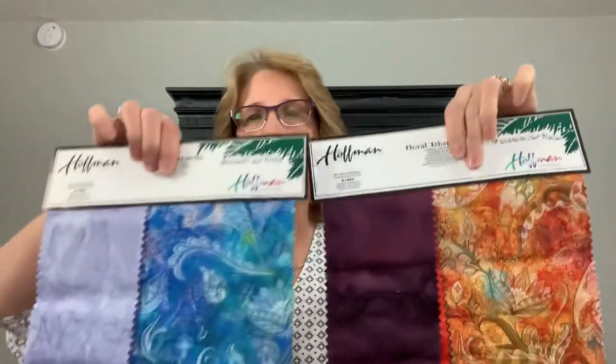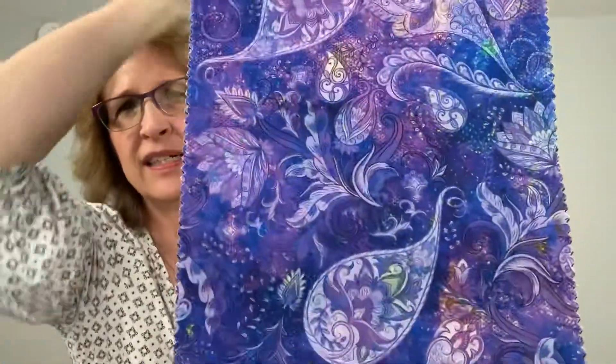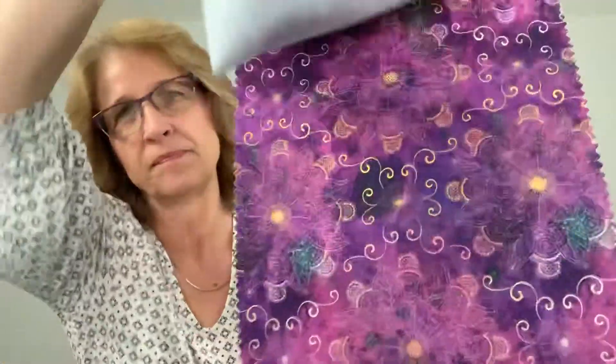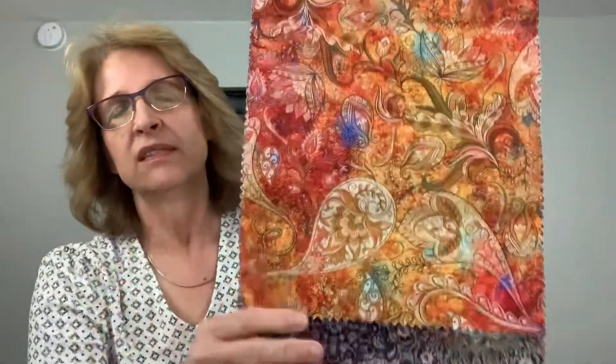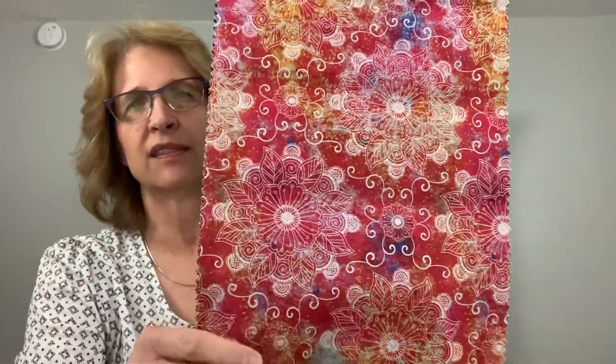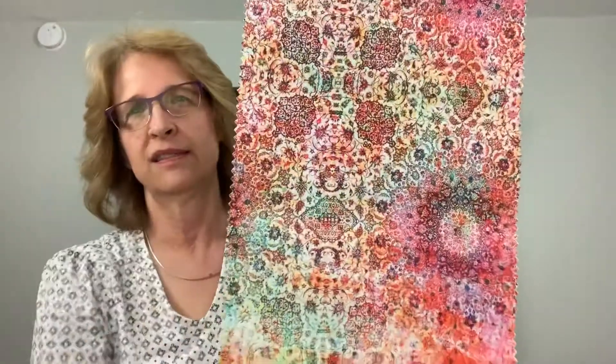The next one is called Floral Rhapsody, and there are two color cards for it. The first card has blues and purples — very pretty. The second card is the warmer color version of Floral Rhapsody.